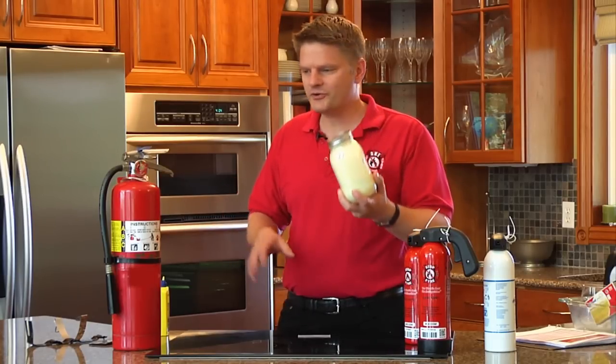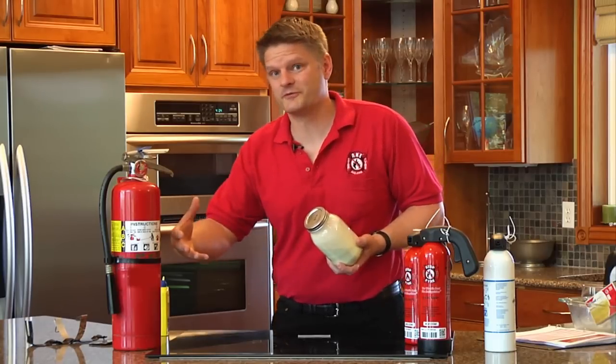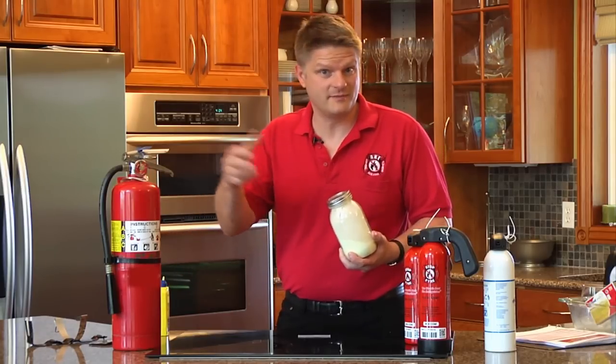You're supposed to shake this fire extinguisher every month, you're supposed to service it, or actually replace it every year. Not very many people do that, so when they go to use them, sadly, a lot of times they don't work.